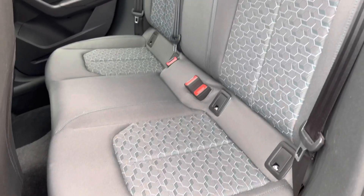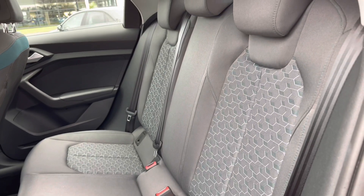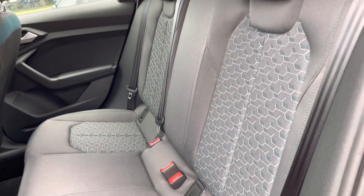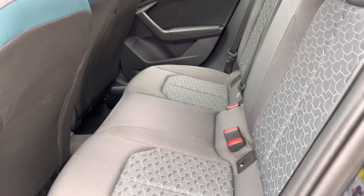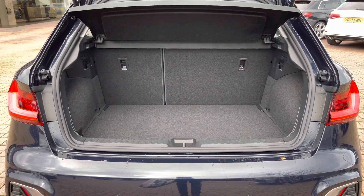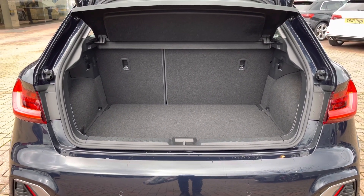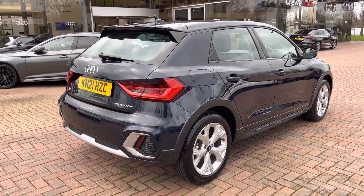Taking a look inside the back, we have fabric interior with room for up to three passengers to sit in comfort with plenty of leg room, along with Isofix anchor seat points to attach child car seats. The stylish looks continue all the way around to the back, and inside the boot there's a spacious area with plenty of room for a couple of suitcases and the weekly shop. If needed, you can fold down the rear seats to create an even bigger space.